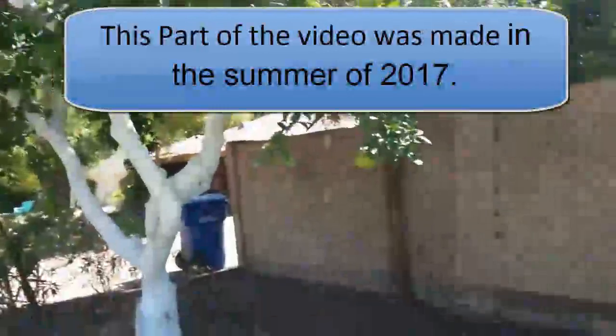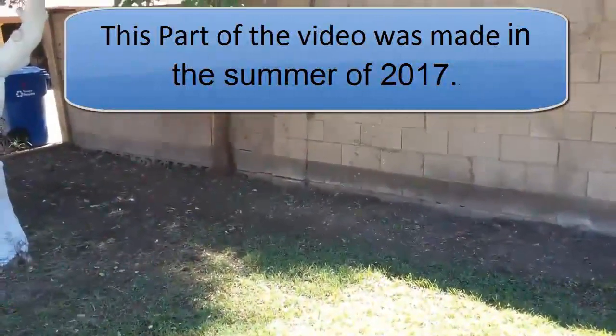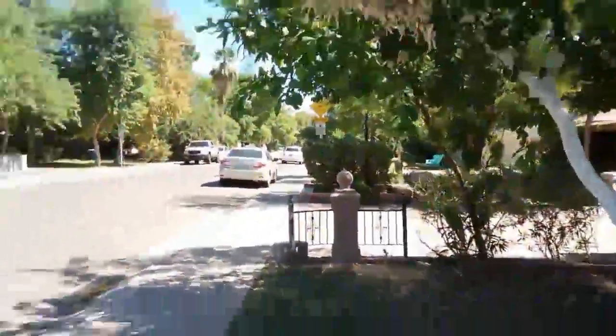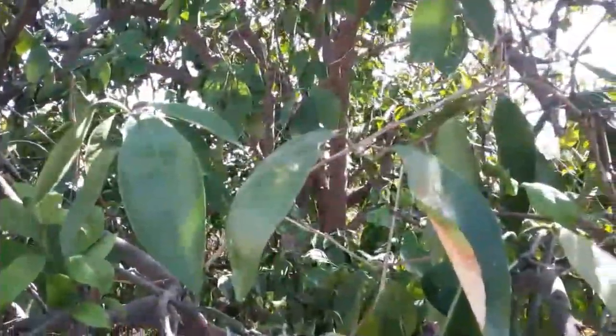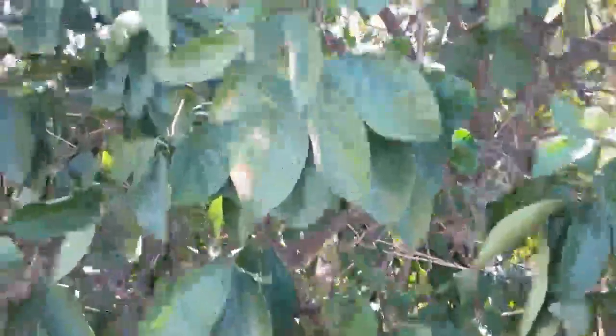As you can see, the whiteflies have become a real problem. This video was taken in the summer of 2017, and you can see the whiteflies swarming. This is either the bayberry whitefly, the ash whitefly, or the citrus whitefly — or some other kind of whitefly. There are hundreds of different species, but those are the major ones known to infect citrus trees.